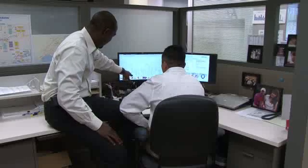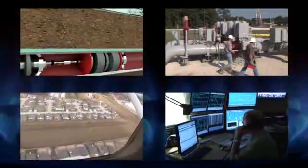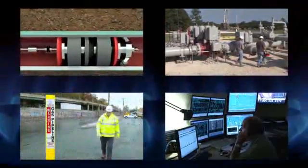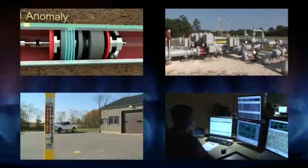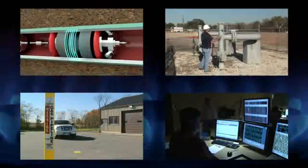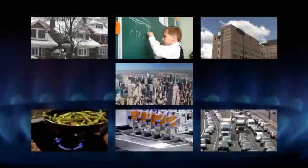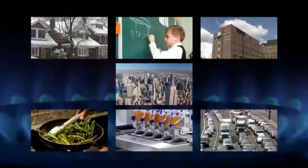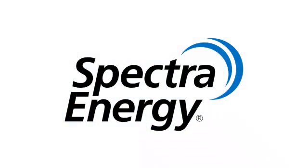Inline inspections, along with Spectra Energy's other operating and maintenance procedures and practices, provide robust assurance of the integrity of our pipeline system. Spectra Energy's Pipeline Integrity Management Program protects and preserves our pipelines throughout their life cycles, enabling our facilities to deliver safe, reliable supplies of clean natural gas.